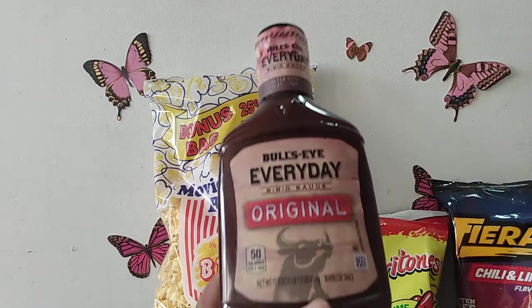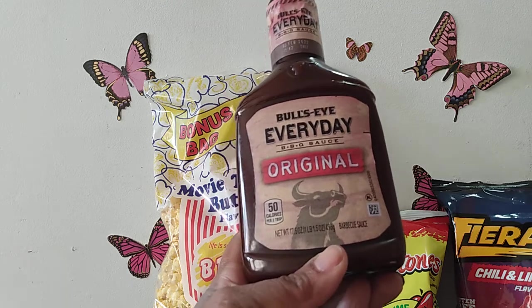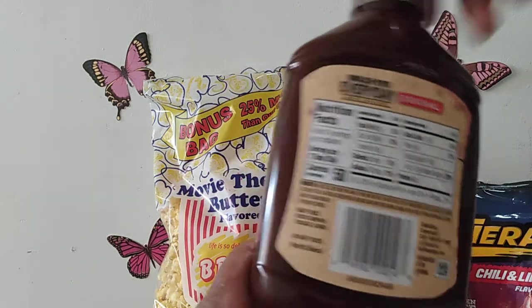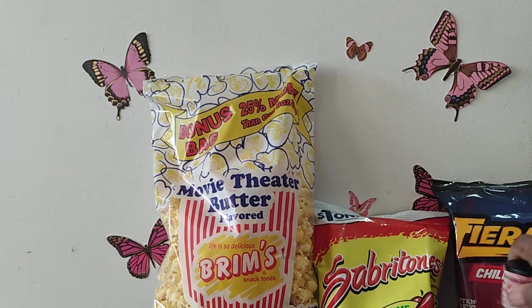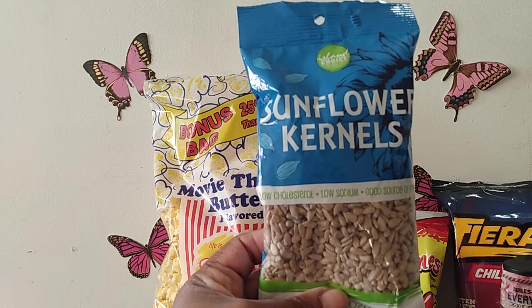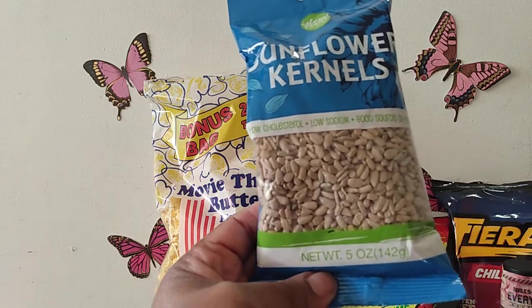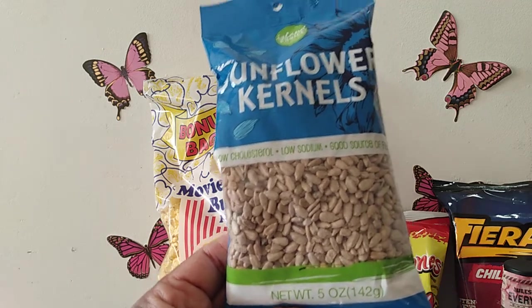I also picked up the Bullseye Everyday Original Barbecue Sauce — barbecue season is here! It's a regular full-size bottle and definitely worth more than a dollar at the regular store, so I picked it up for barbecue season. I also picked up Allen Choice sunflower seed kernels — it's a five ounce bag and I pick these up pretty often as a nutritional snack.